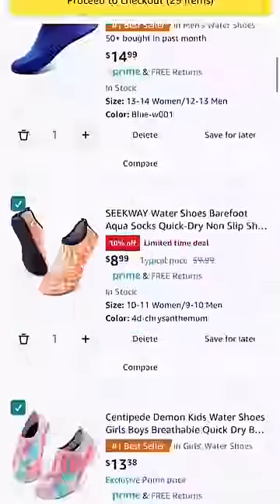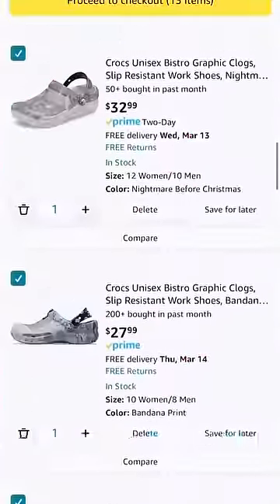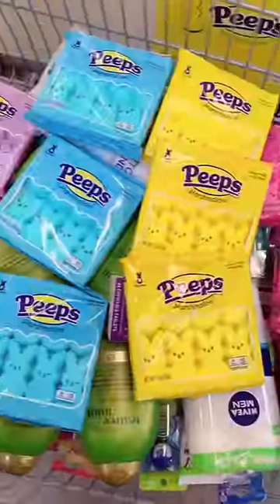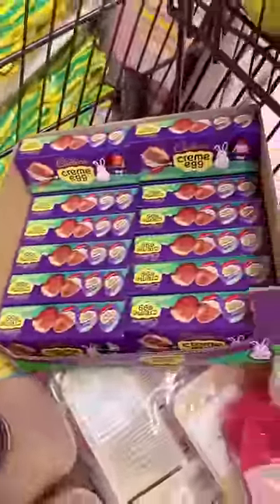I also got each of the kids some new swim shoes, a new pair of swim goggles, and a new pair of Crocs. I grabbed some candy at Walmart and Wegmans: Peeps, Chocolate Easter Bunnies, Mini M&Ms, and Cadbury Eggs.